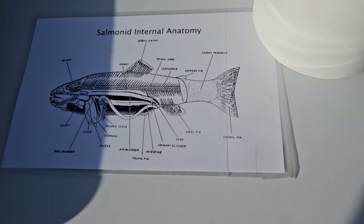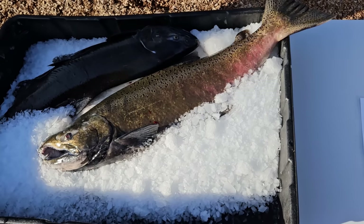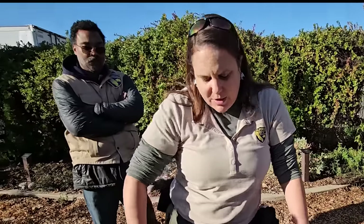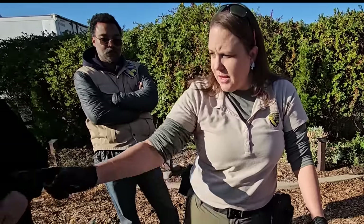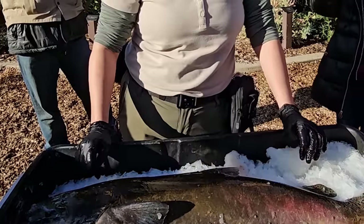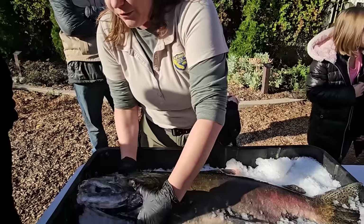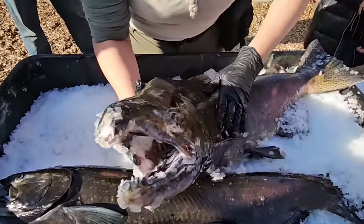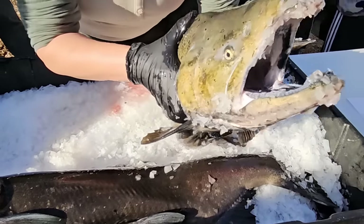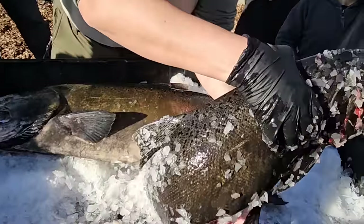After the fish processing, we're going to do a dissection. So these are our Chinook salmon. Anybody want to guess which one they think is the male? This one here is the male. What can we look at to tell which one's the male? He's a little bit bigger. And he's got a hook jaw compared to the female — she doesn't have that hooked jaw.